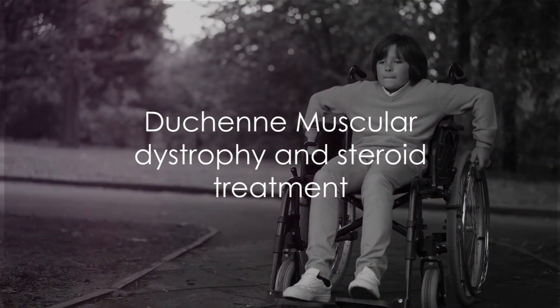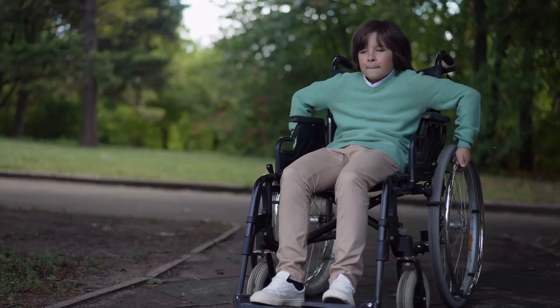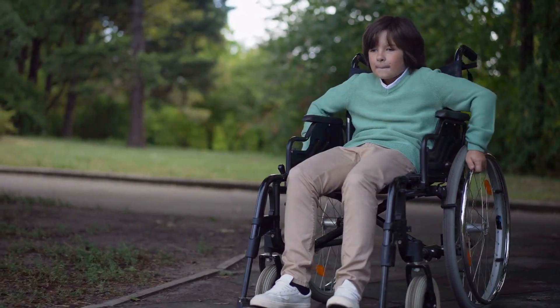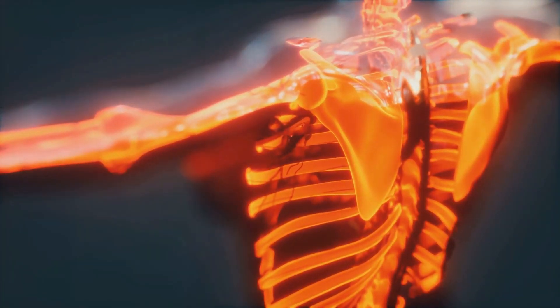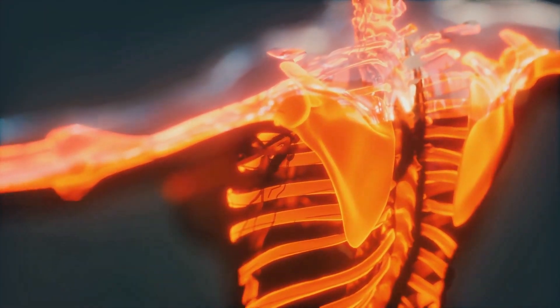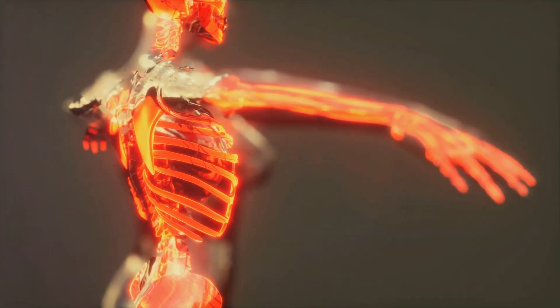Duchenne muscular dystrophy is caused by a lack of a protein called dystrophin, which is crucial for muscle function. The lack of dystrophin causes muscle damage and inflammation resulting in progressive muscle weakness. Steroids are the current standard of treatment in DMD to reduce muscle inflammation and slow down the disease progression.